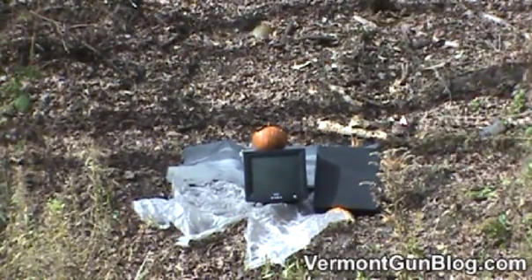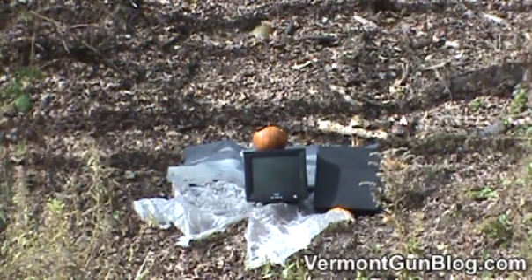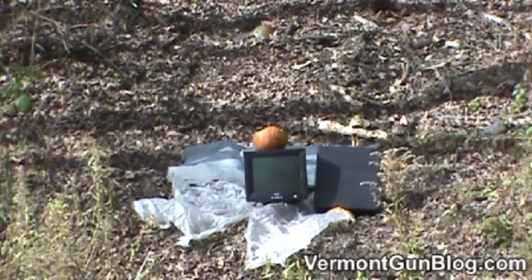All right, it's Peter and Mike of Vermont GunBlog back out at the top secret Vermont GunBlog shooting range — not really. But as you can see, we have a Dell, I believe that's a 17-inch CRT monitor, next to an old IBM computer.